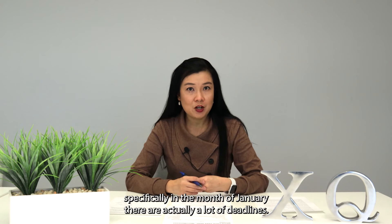Hello and welcome to the XCCPN News Show. In the News Show, we share with business owners important deadlines that you need to know. Specifically, in the month of January, there are actually a lot of deadlines.